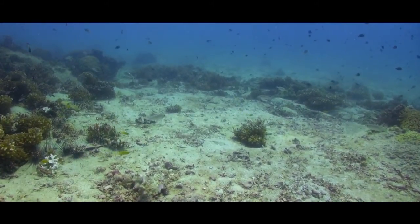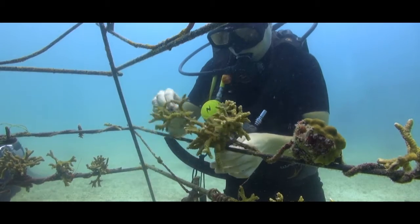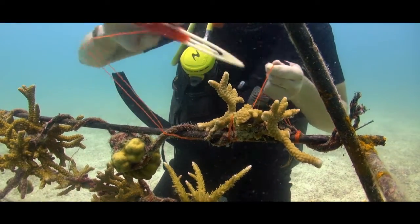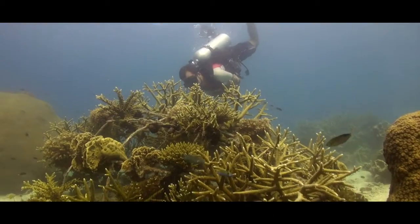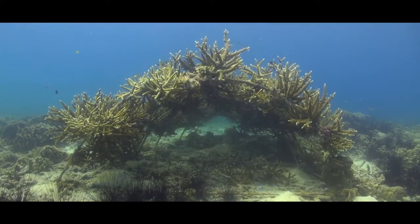In those areas, we have to create artificial reefs using metal, concrete, and other materials to create artificial structure. We then take corals from our nursery and fill those artificial reefs. Within only a couple of years, those artificial reefs look exactly like a natural reef, and many people diving there don't even realize it's artificial.